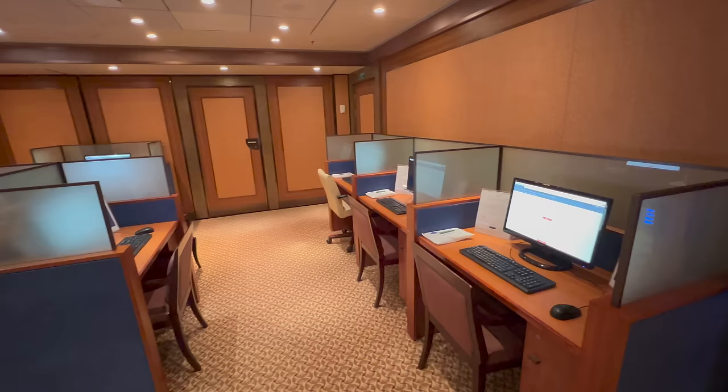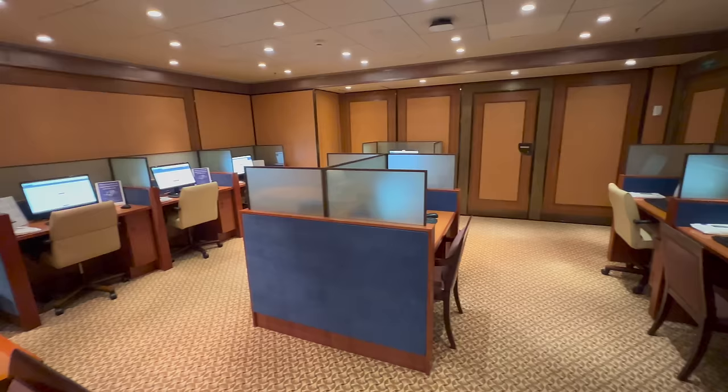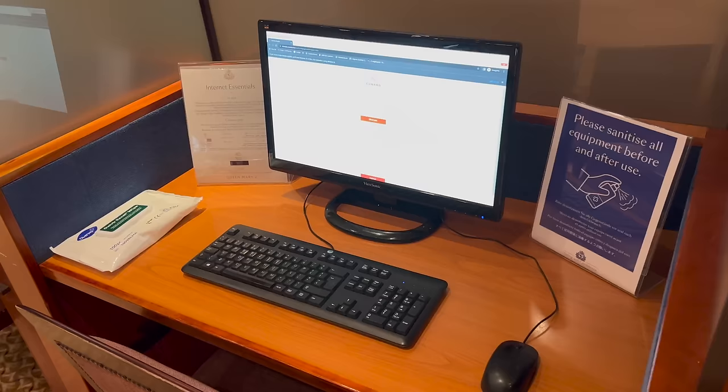There's also a full-service internet cafe that is manned for a number of hours each day, so if you would like to get online but don't have a device and need to use a computer, this is exactly where you can do it.